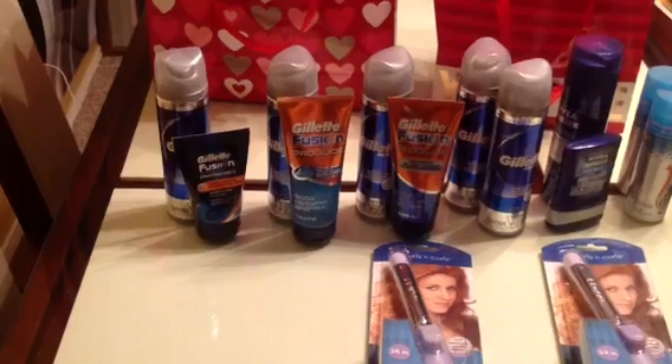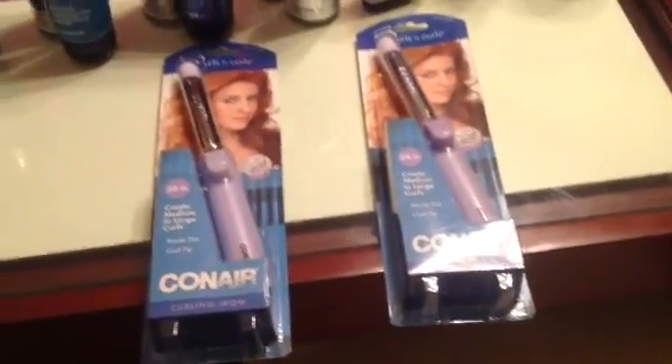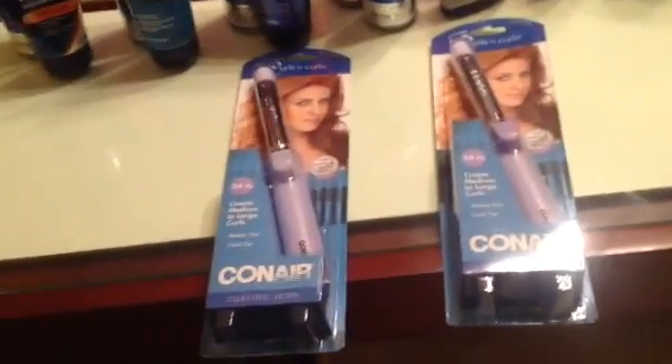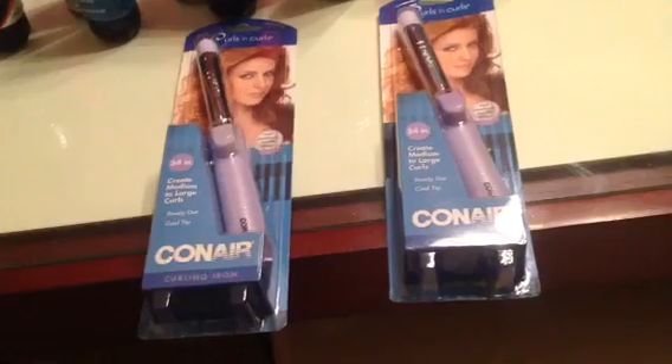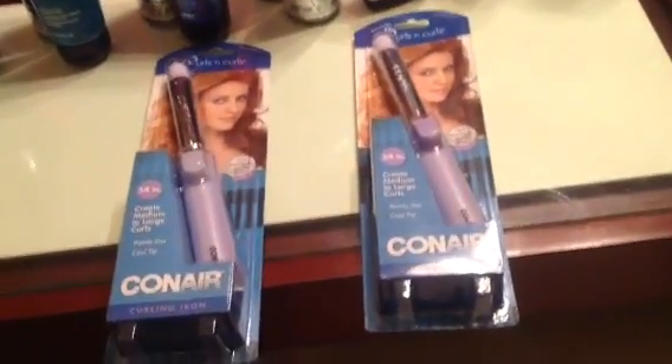Some of them ring up $1.24, some of them ring up $2.24. I did find two of these at a store across town, and I had a rain check, so I did get the $5. They were $2.49, so that was good — got $5 back, so totally free.